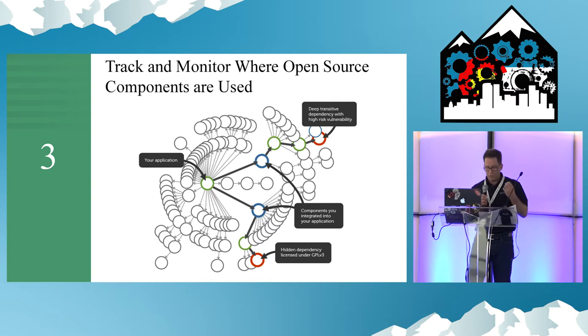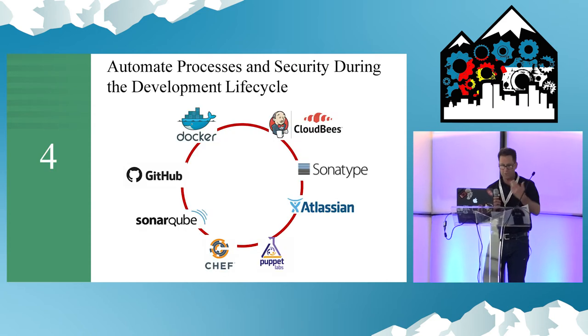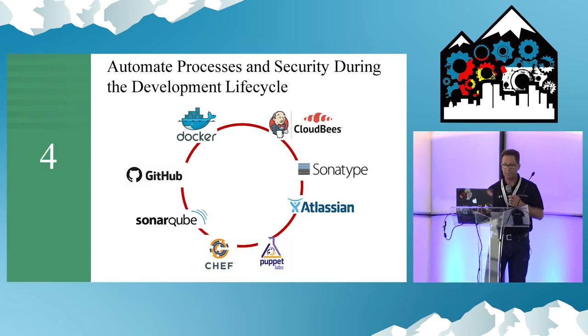We track our software with a bill of materials showing what's used in each application and the quality. This is only a snapshot in time — we still need to monitor. Over time, new vulnerabilities arise. We need to fix them fast.